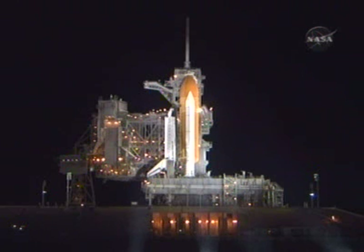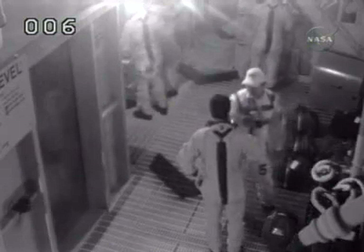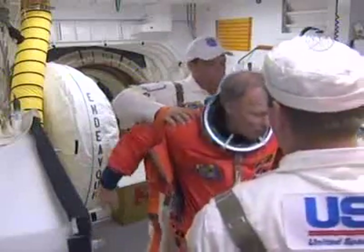We'll be heading over to the orbiter access arm. Astronauts are now beginning to board Endeavour. We see our commander, Dom Gorey.